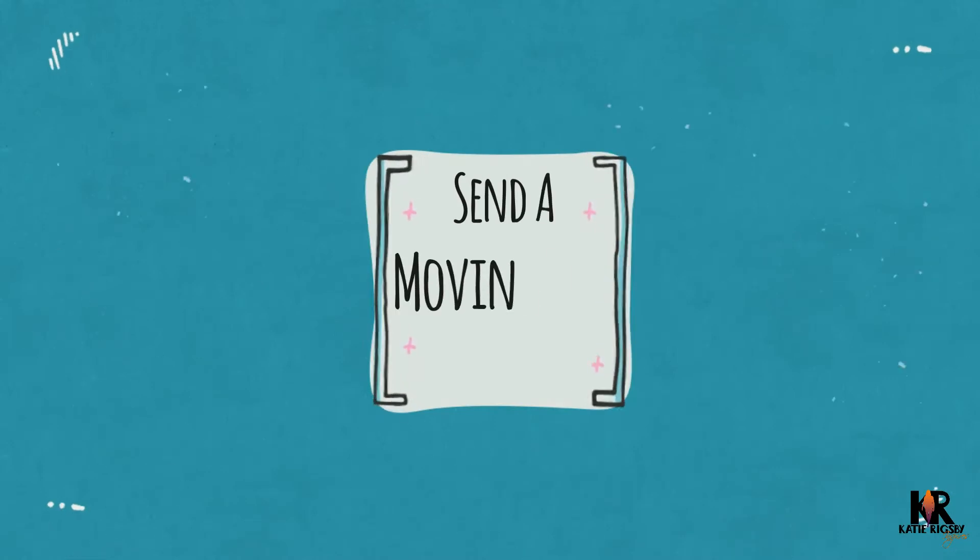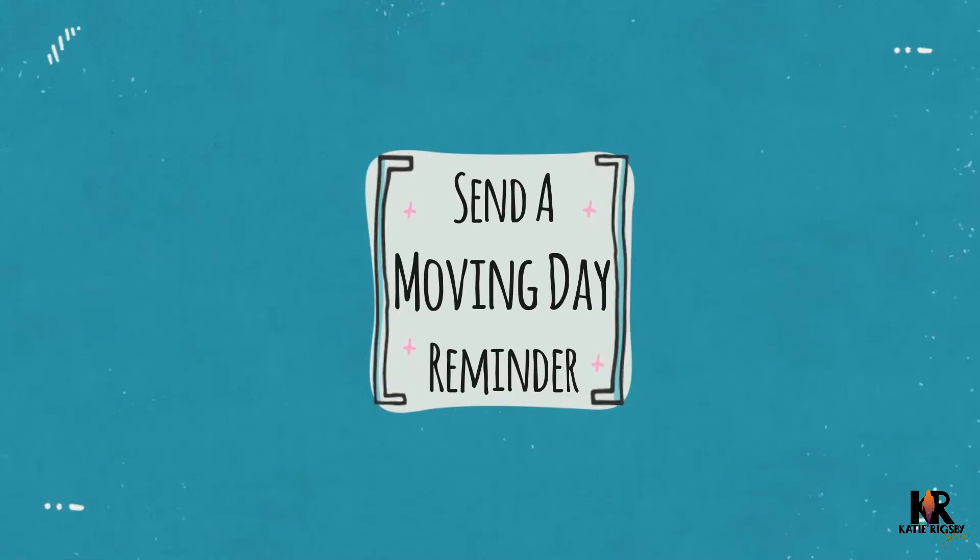Number three: send a moving day reminder. This is going to be maybe 48 hours in advance covering those last-minute things they need to do or know prior to arriving at the community. This is where you'll give them information about ensuring their utilities are turned on, what type of monies they'll need to bring on move-in day, and how all of that will operate.